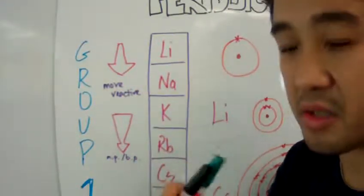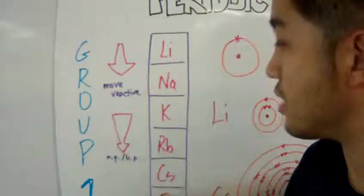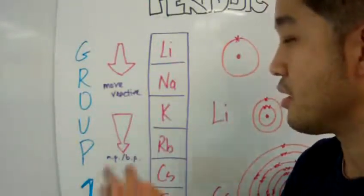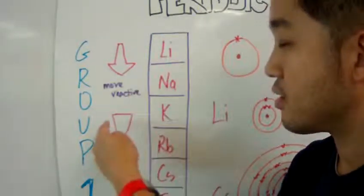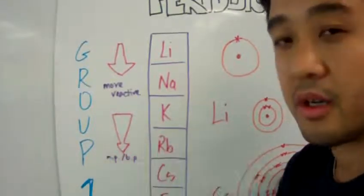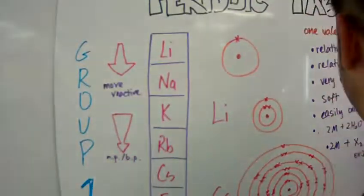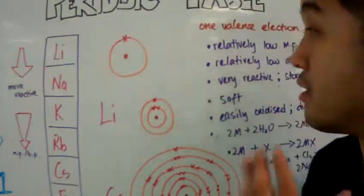Also generally, the melting point and boiling point of these group 1 elements decreases as you go down the group — shown by an arrow with a fat tail and a small arrowhead. So that's the general trend.